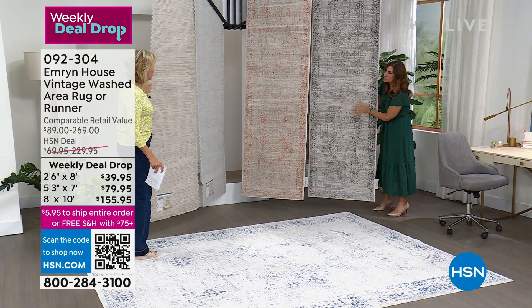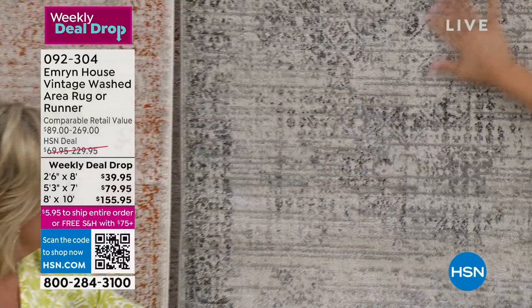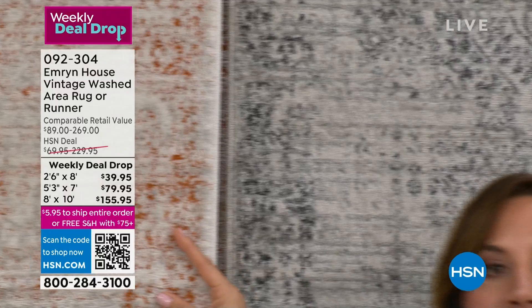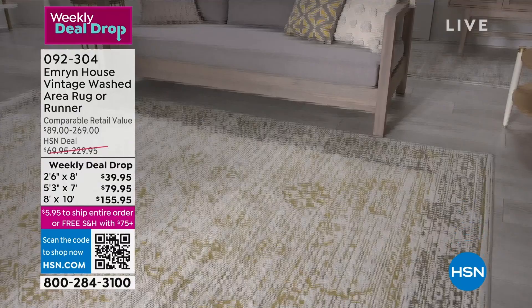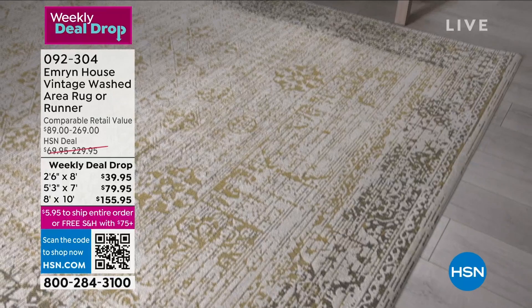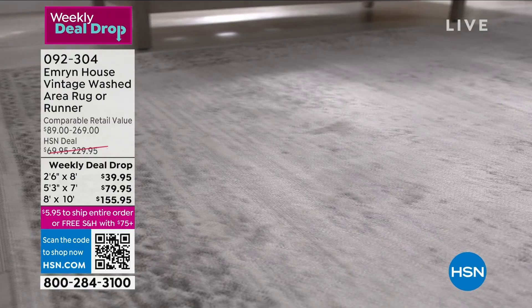This week, even though the runners are gone, you can save — I think this is about a $30 savings on the 5x7 and about $80 on the 8x10s. This week only, until Sunday night at midnight. When you see a price like this, I have shopped even big box stores and you get what you pay for. You go to the big box store, see a rug in your price range, get it — and it frays, there's no texture, it's flat. This is power loomed.